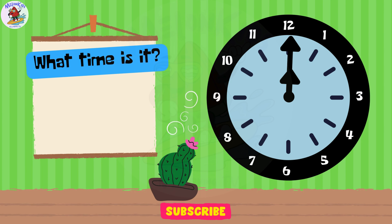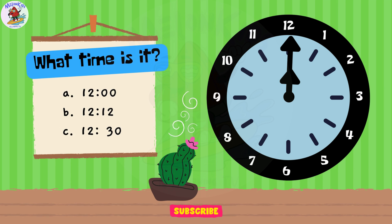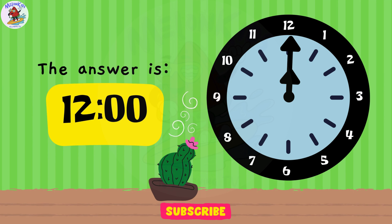Time to test your clock knowledge! What time is it? A. 12 o'clock. B. 12.12. C. 12.30. Great effort, kids! The answer is A. 12 o'clock.